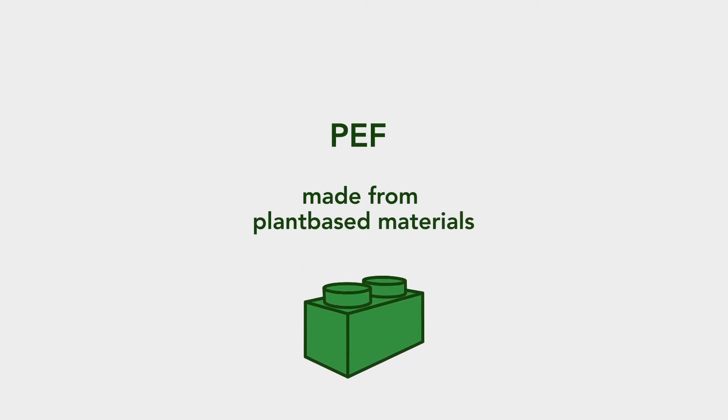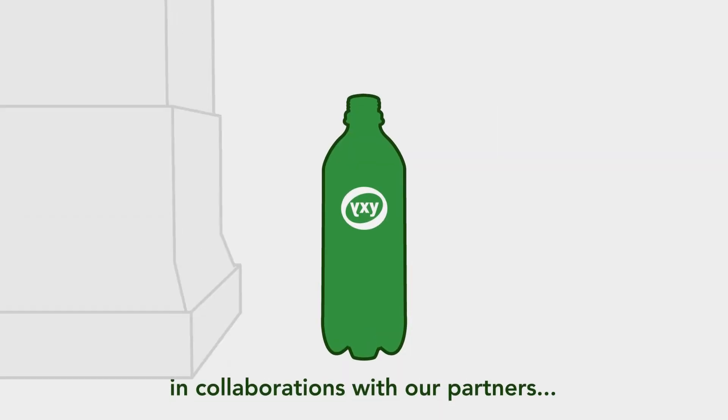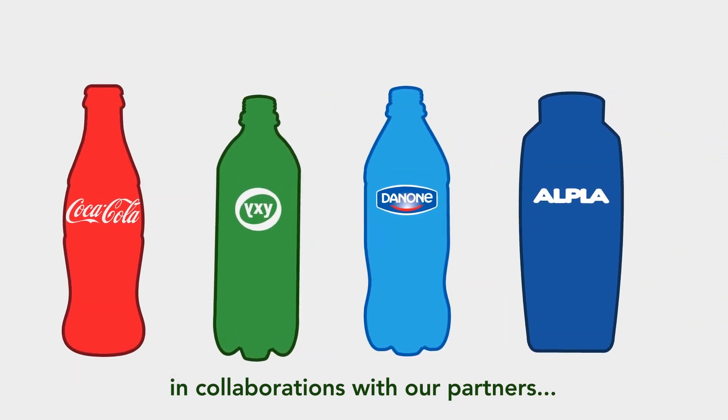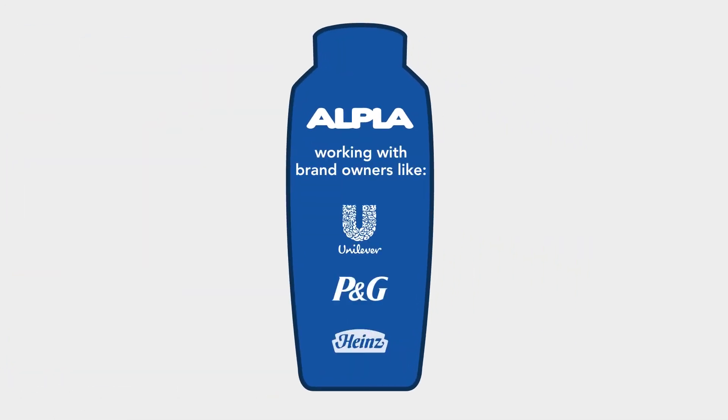We aim to bring revolutionary change by putting a 100% bio-based plastic bottle on the market, in collaboration with our partners: the Coca-Cola Company, Danone, and Alpla, which produces bottles for global brand owners like Unilever, P&G, and Heinz.